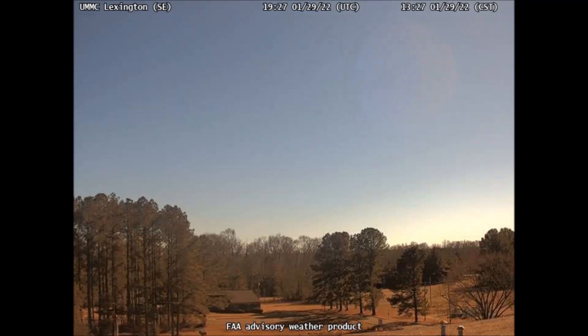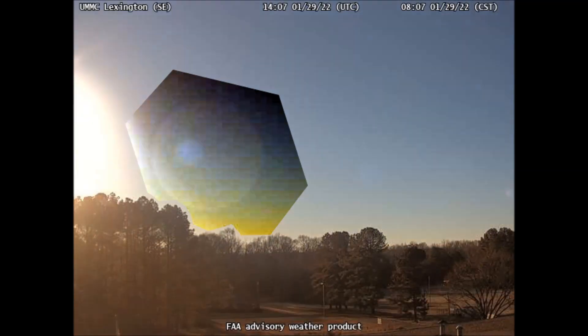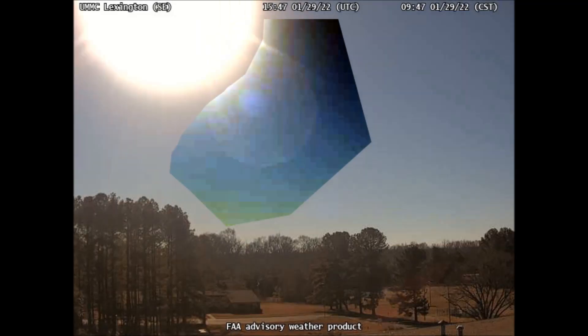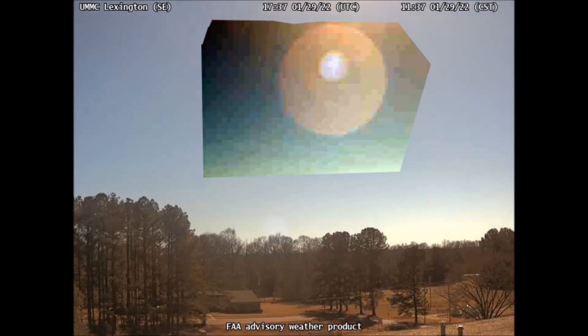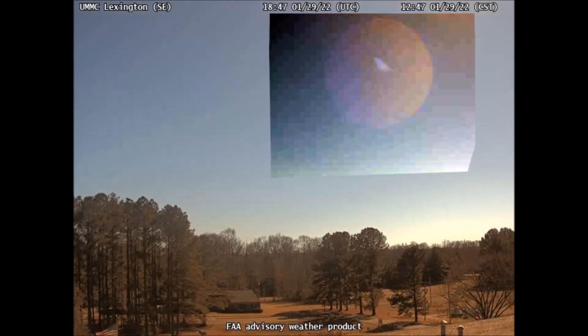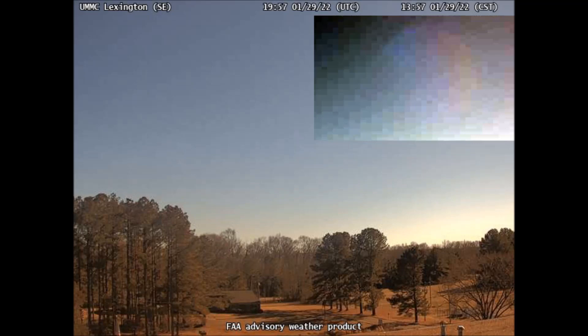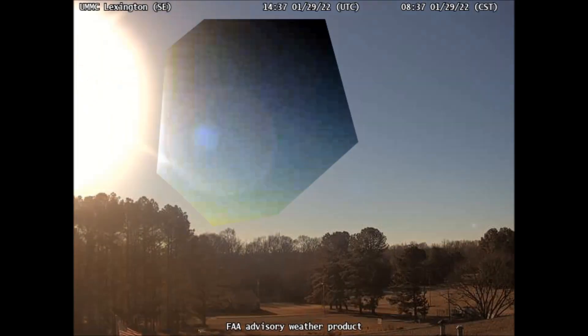In just a minute, we will see this same object from a different camera showing remarkable details. But right now, I just wanted you to see that this same object can be viewed from Mississippi as well as Colorado. In the past, this celestial object has almost always been under very heavy, chemically-induced cloud cover, as shown in many previous videos. Why this object was so very visible on January 29th is a total mystery. It's very strange that in the past, this object has been carefully hidden from view, but that on Saturday, January 29th, here it is in plain sight.